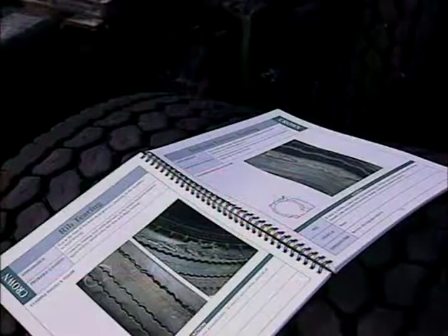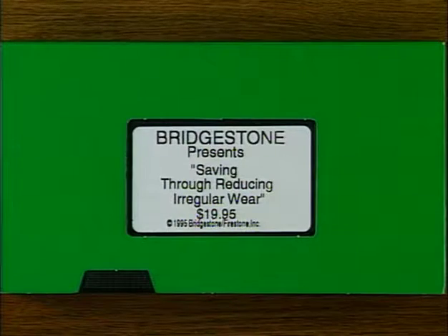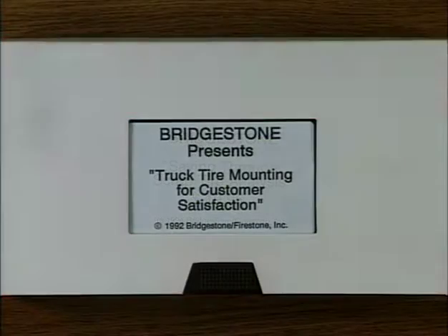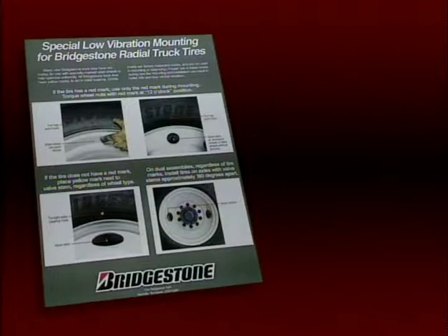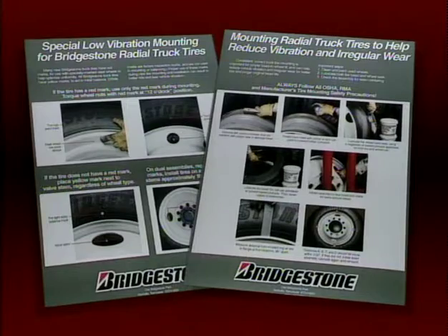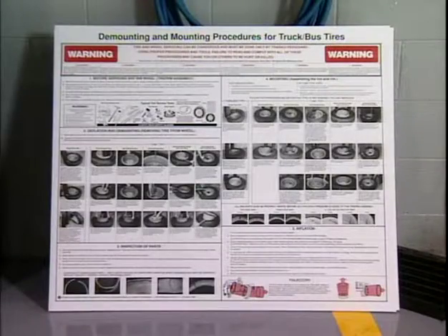You can also ask your supervisor for copies of three Bridgestone videos: Saving Through Reducing Irregular Wear, Saving Through Scrap Tire Analysis, and Truck Tire Mounting for Customer Satisfaction. This last video comes with a set of wall charts that can be helpful in making sure tires are both match-mounted and concentrically mounted. They're a helpful supplement to the OSHA and RMA mounting procedure charts that you should already have.